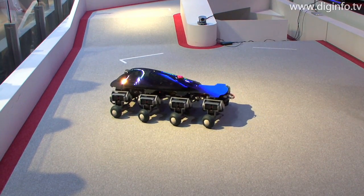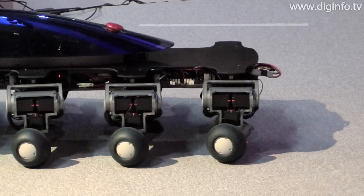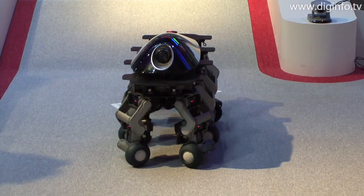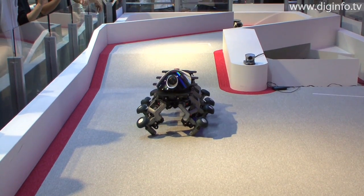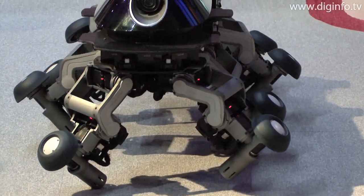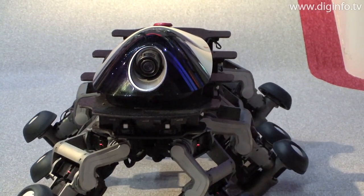HALUC-2 has 56 motors, one of the highest figures for any robotic transport with legs. The robot can transform into three different shapes: vehicle, insect, and animal. By switching between these modes of transport, it can achieve an unprecedented level of mobility.